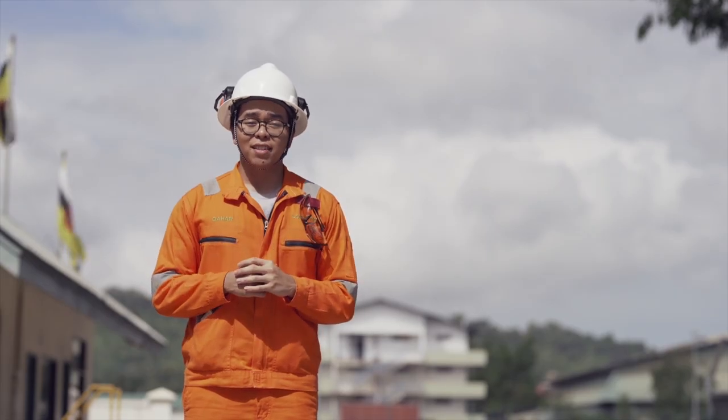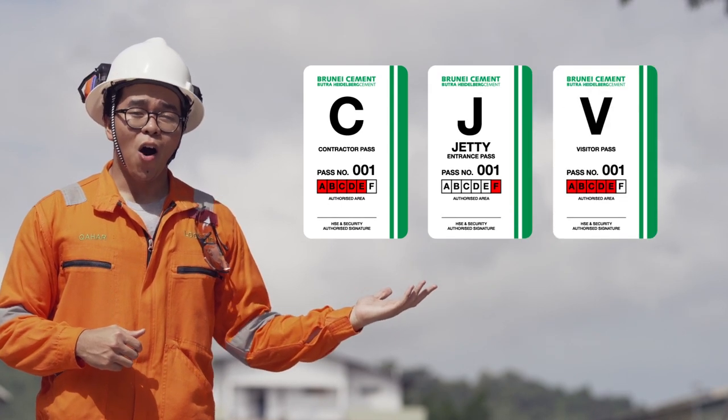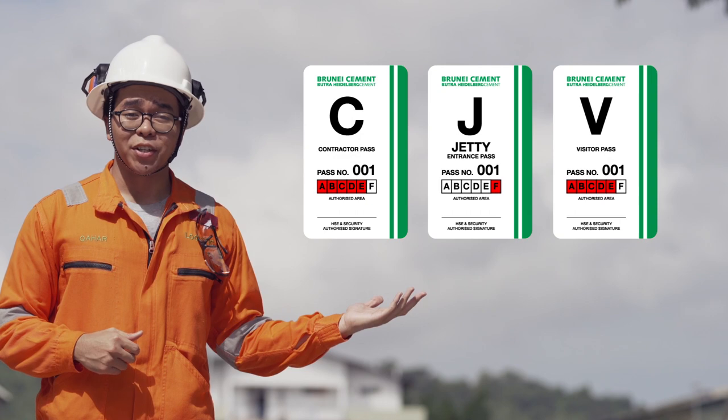There are three different passes: contractors, jetty, and visitors. All passes have different security clearance levels.